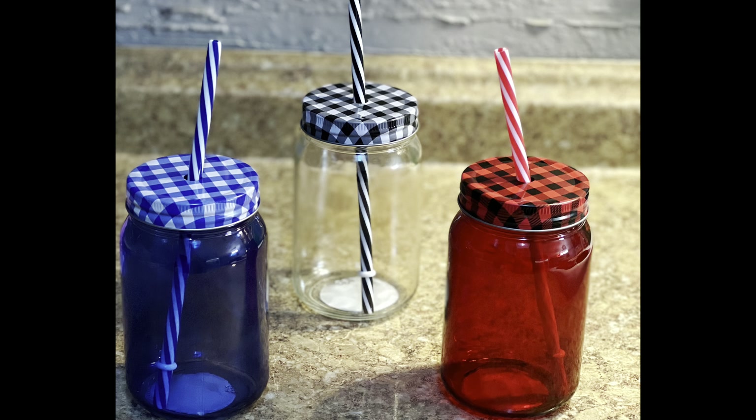I found this beautiful table mirror. I've never seen this before, but I feel like it will come in handy, especially when you travel. I think this is perfect to have — it's really nice and a great size.